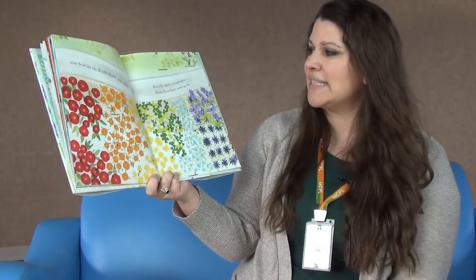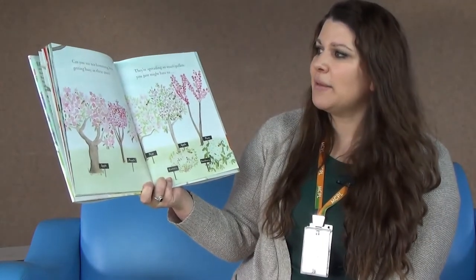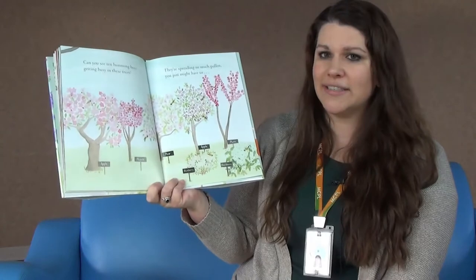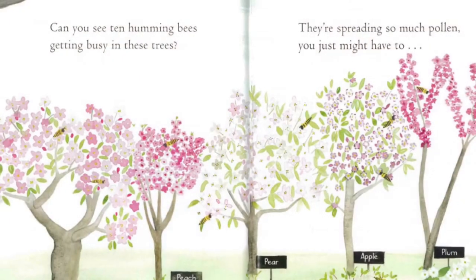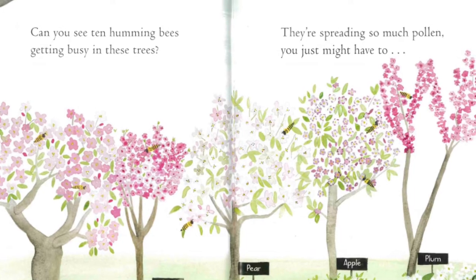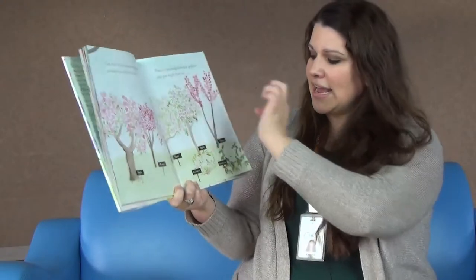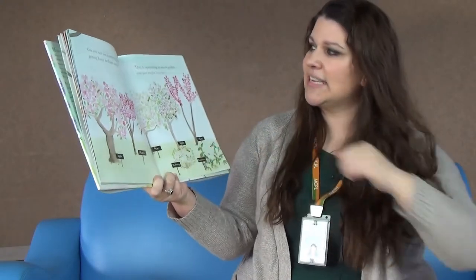But the story is not over — these bees have work to do. Can you see ten humming bees getting busy in the trees? Let's count them: one, two, three, four, five, six, seven, eight, nine, ten.